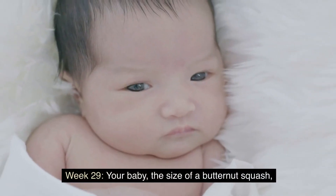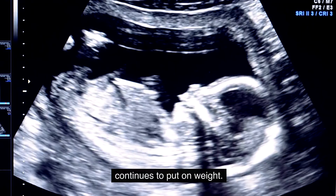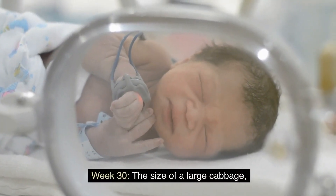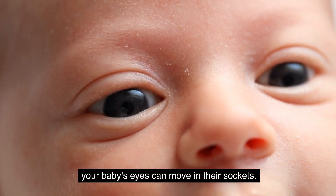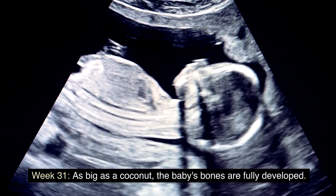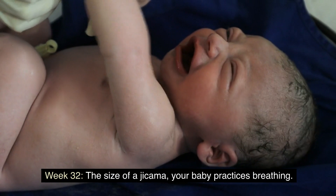Week 29: your baby, the size of a butternut squash, continues to put on weight. Week 30: the size of a large cabbage, your baby's eyes can move in their sockets. Week 31: as big as a coconut, the baby's bones are fully developed.